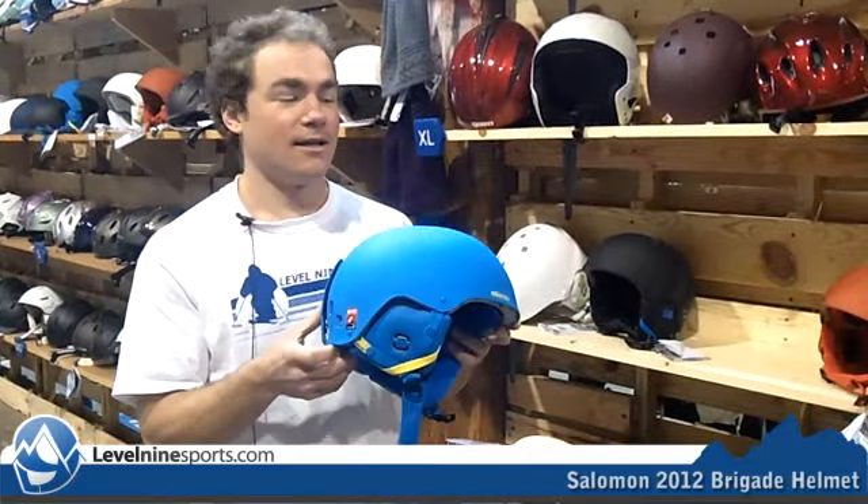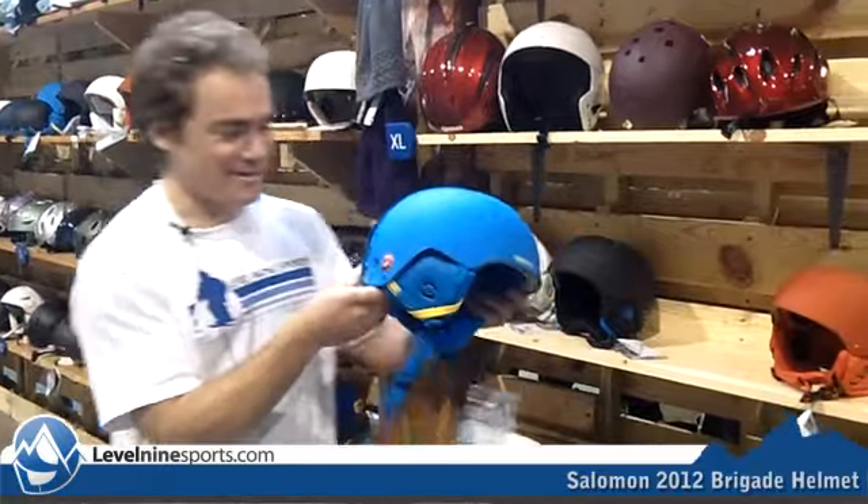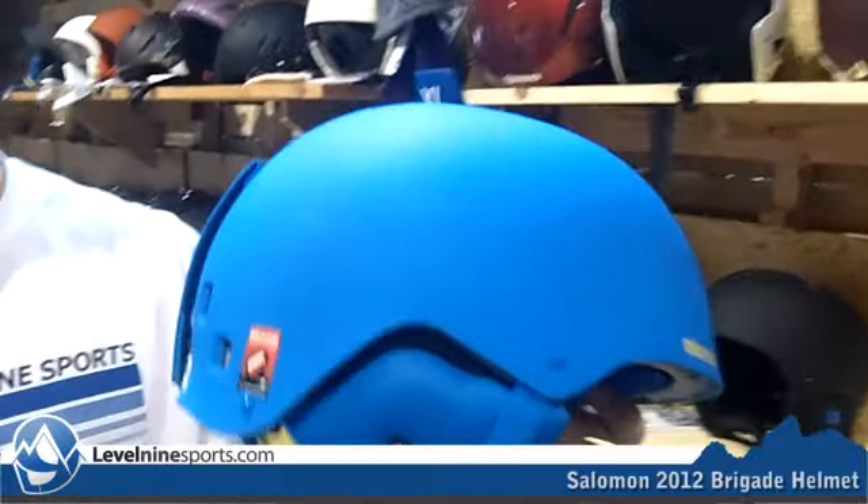Hi, I'm Chuck with Level 9 Sports in our new retail store, and this is the Salomon Brigade helmet.